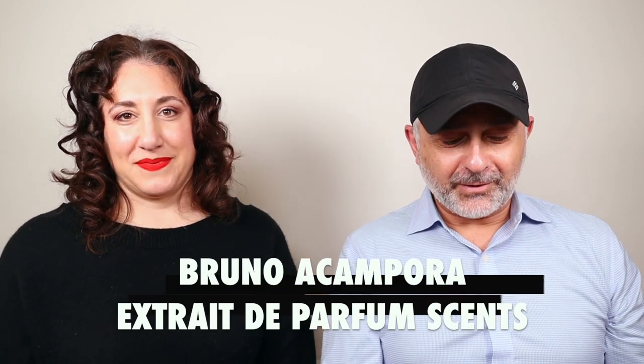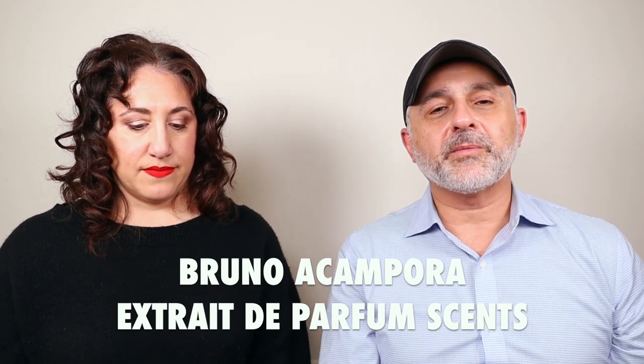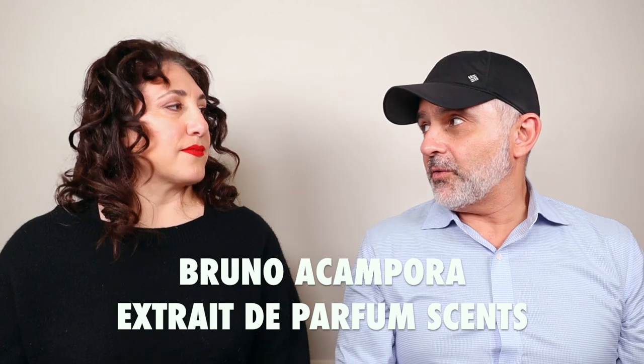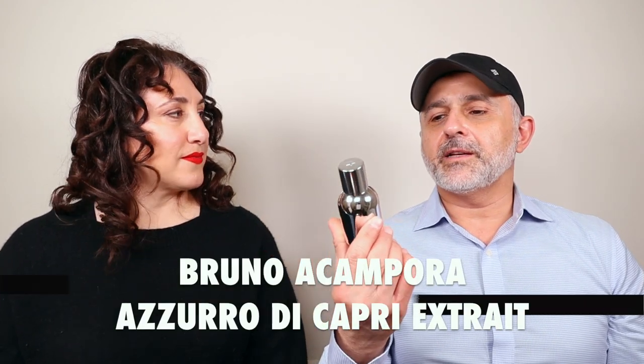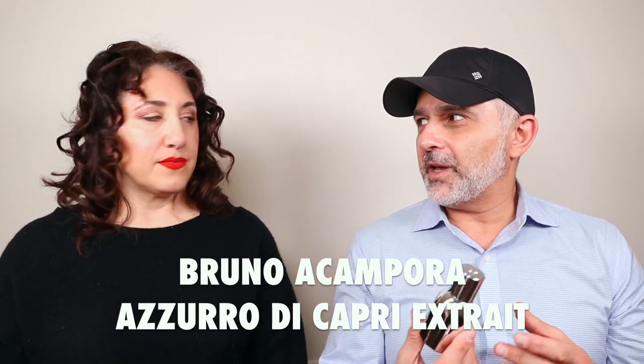We're going to talk about the house of Bruno Acampora today and seven fragrances from their Extrait de Parfum concentration. We're going to start off with a fragrance both you and I know about. It's called Azzurro di Capri, inspired by the island of Capri — it's a white floral bouquet.